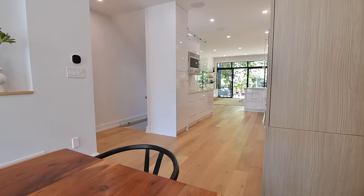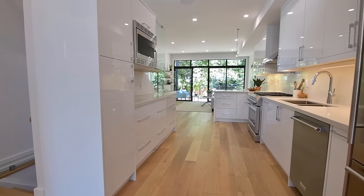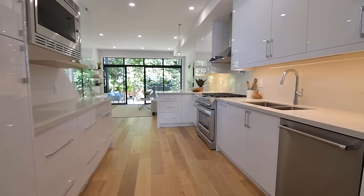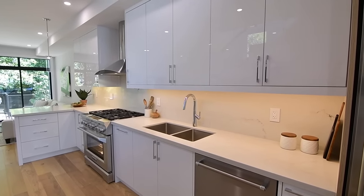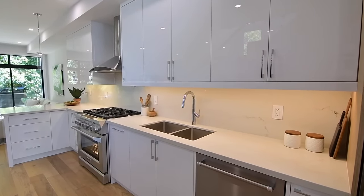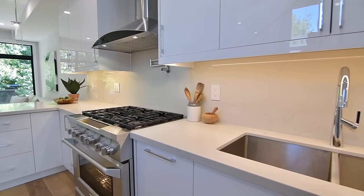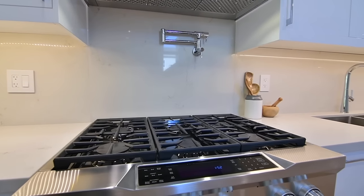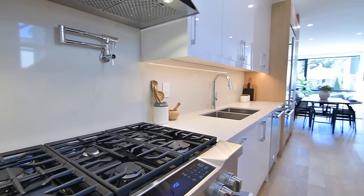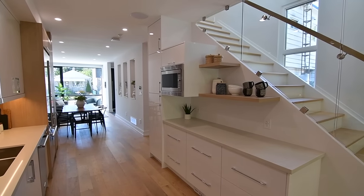The 21-foot linear kitchen showcases contemporary cabinetry with a high-gloss finish, its under-mount lighting accentuating the quartz backsplash, and the countertops are quartz as well. Its sleek design is complemented with high-end stainless steel appliances, including an oven with six-burner gas cooktop and a pot-filler faucet, as well as a stainless steel double sink, while the display shelves and the pantry have a white oak laminate finish to harmonize with the flooring.